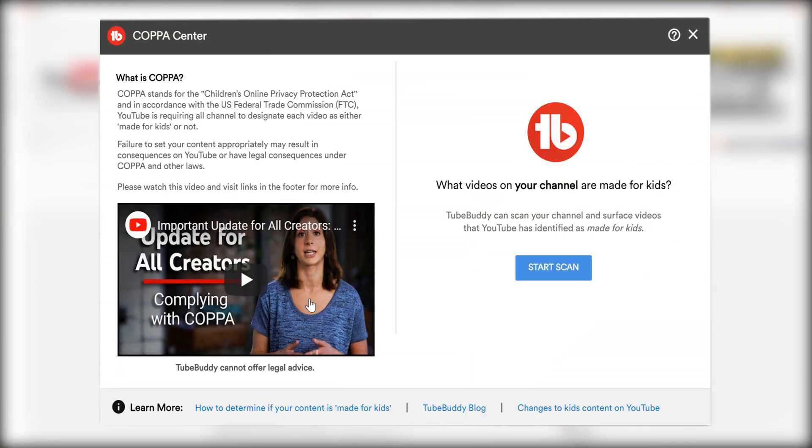Be sure to watch until the end of this video where we will teach you how to mark that your channel is not intended for kids. Let's start with this free TubeBuddy feature — in the new COPPA Center, TubeBuddy can scan your channel and surface videos that YouTube has identified as made for kids.